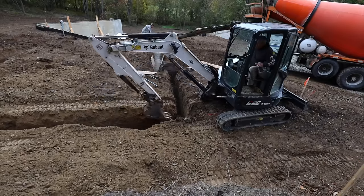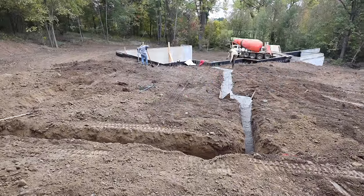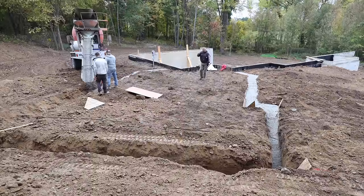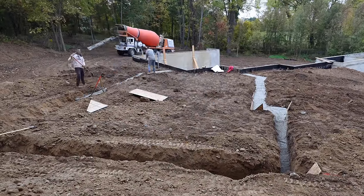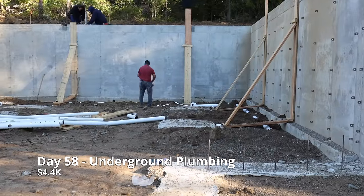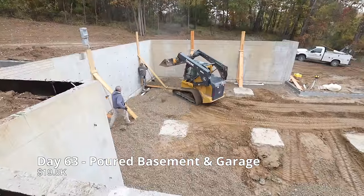Next, the concrete truck came in and poured the footings. Now the plumbing crew is here to put in the underground plumbing. Now it's time for concrete floors.